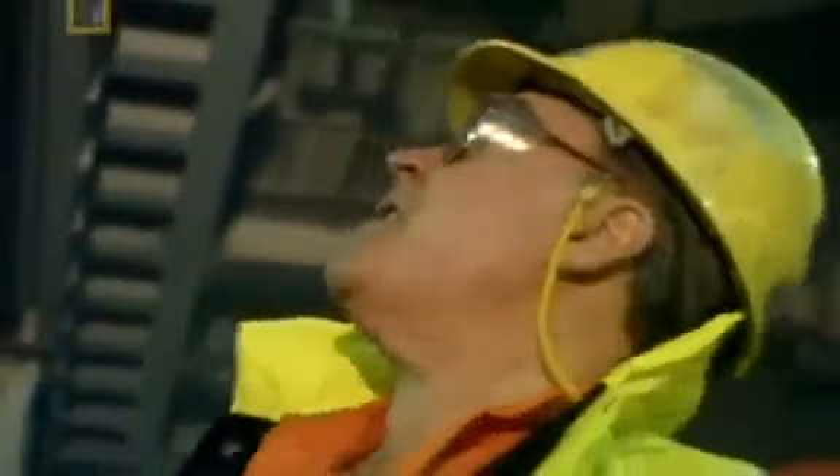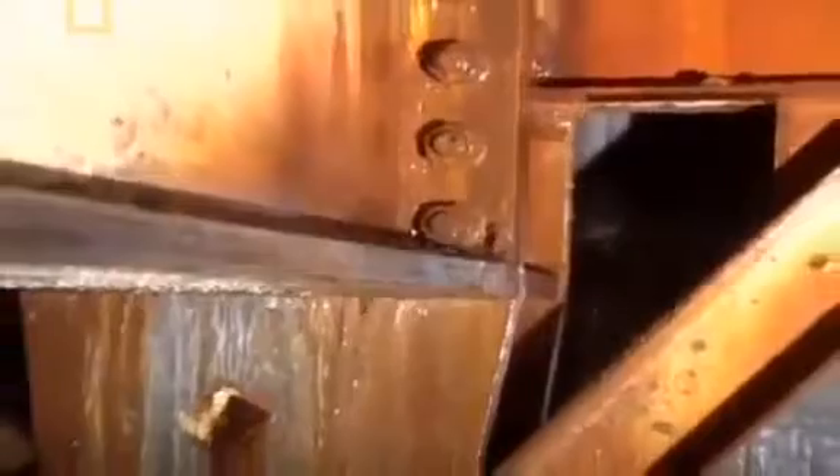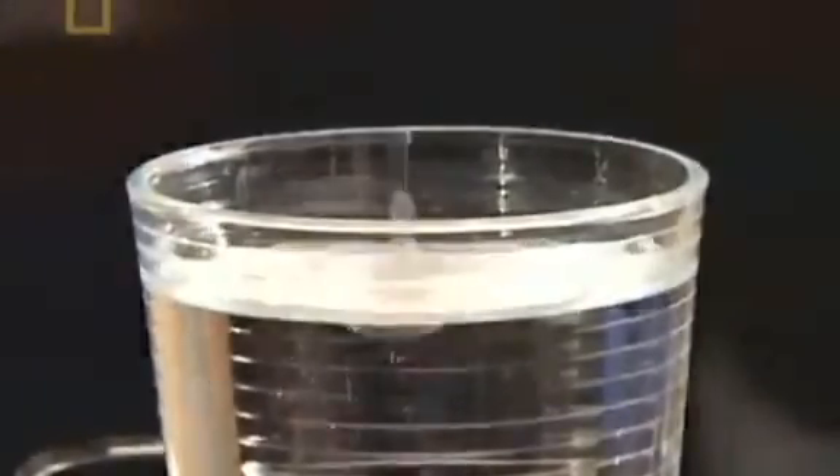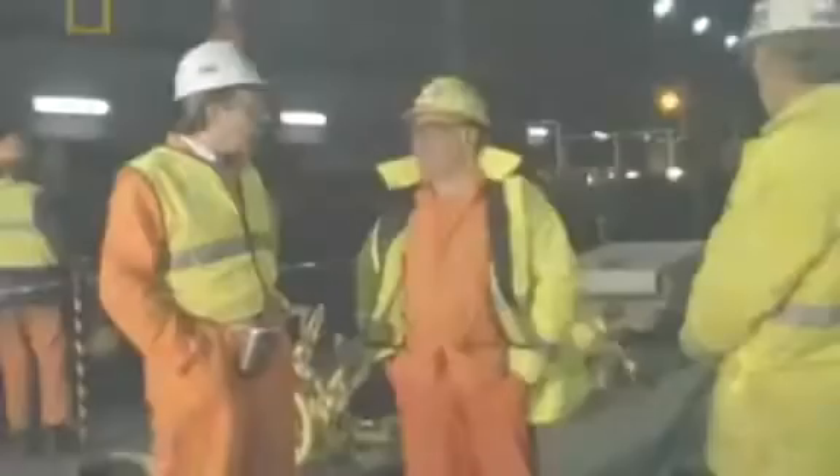Thousands of gallons of it, flooding into the tunnel. Work comes to a halt. It can cause panic. We have to stop straight away, because you don't know exactly what you're going into. But Gordon Crichton must act fast to find out where the water is coming from. Is this just a random pocket of fresh water, or is the sea itself breaking through? He tastes the water — and it's salty. We knew we had a path right to the channel itself. We knew it was serious.